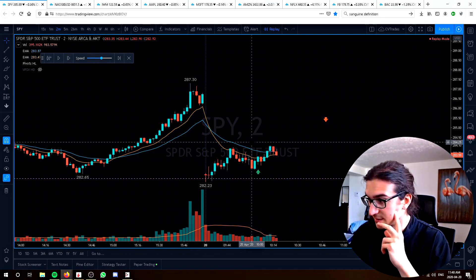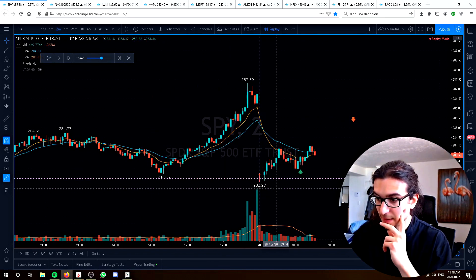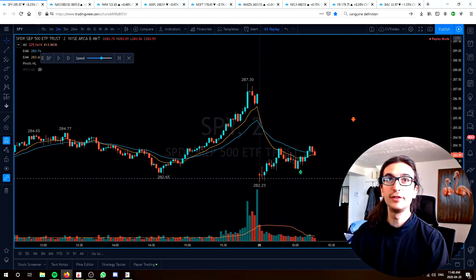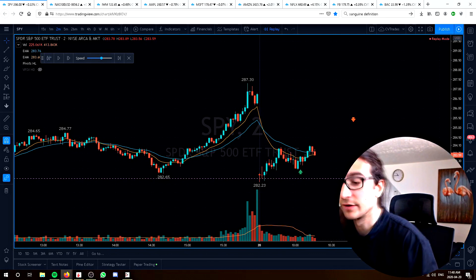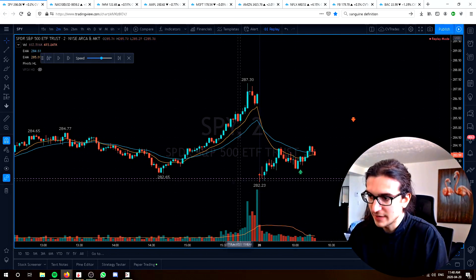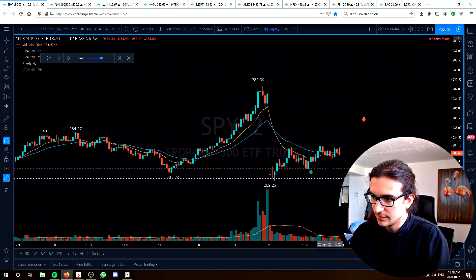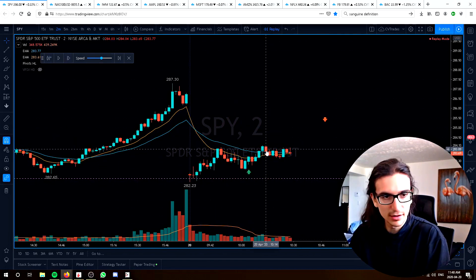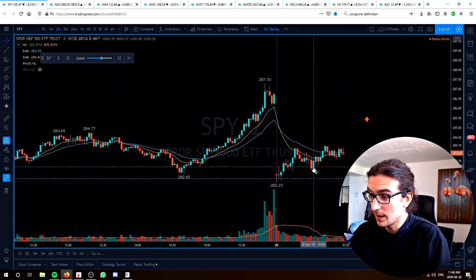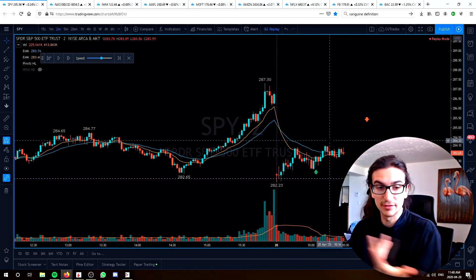I entered the trade on this pullback to the $283 general area, looking for a higher low and expecting the low of the day to hold. My plan for getting out was going to be if $213 broke on the QQQs, I would have covered the short put and stayed long the long put. But we never got that, so I stayed in the position, watching how the sectors were reacting. Once the offer lifted at $284, it still got rejected, but we consolidated on some late volume. It was looking quite bearish because we were making higher highs with not much follow-through — that's sort of a bearish signal.